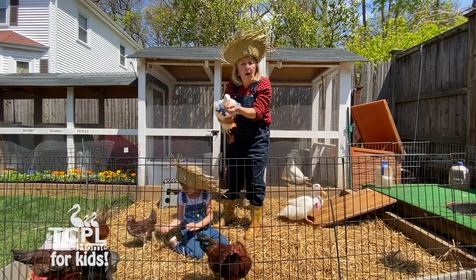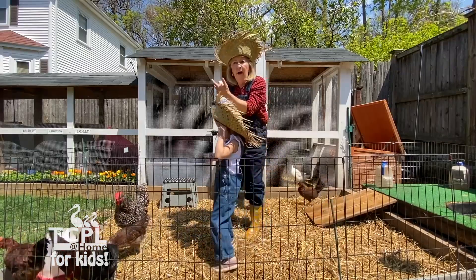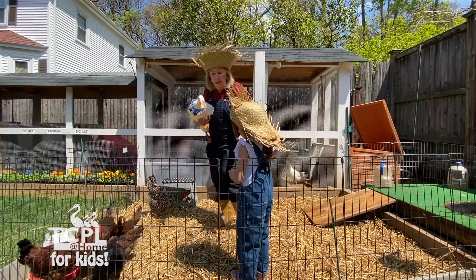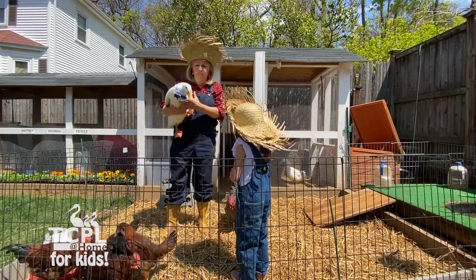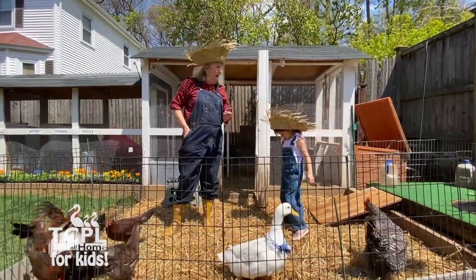So if you're ever at a zoo or somewhere and you get nervous with the ducks, they don't have teeth — they do have a bill. Chickens, on the other hand, have a beak and they like to peck a lot of the time. But this one, as you can see, she likes to be roaming around.